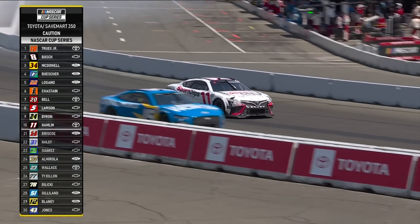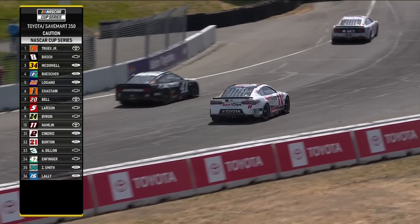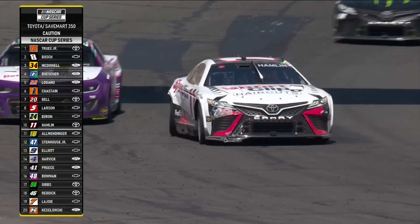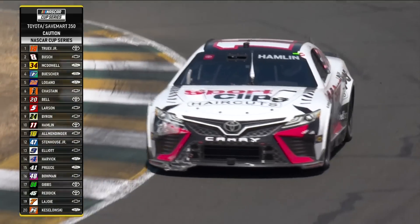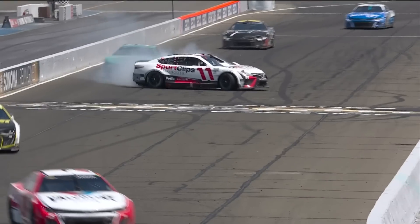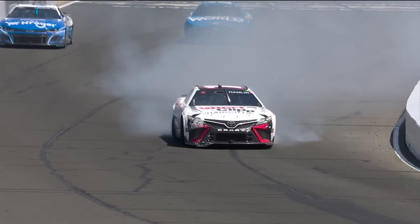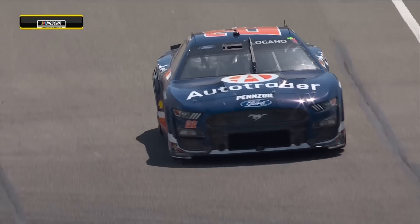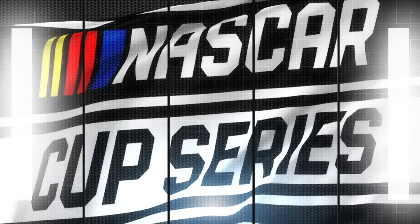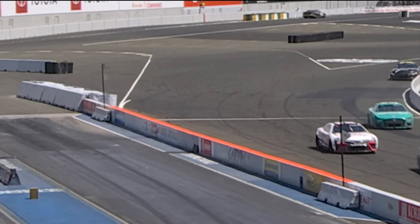Denny Hamlin spun out on the front stretch — unbelievable. I didn't see what happened; I was talking to you. Denny Hamlin's backwards, just spun right at start-finish. You see that toe link broke on the back of that car. I couldn't believe it. He may have hit those tires off of eleven, or had contact on the exit of four. Coming off turn twelve he got up into the wall. We found out what happened — it was the inside wall at turn number twelve. He followed along right behind William Byron, just turned in too sharp, nailed the inside wall, and it shot him right out into the outside wall. When he hit that outside wall, that's what broke the toe link on the right rear.